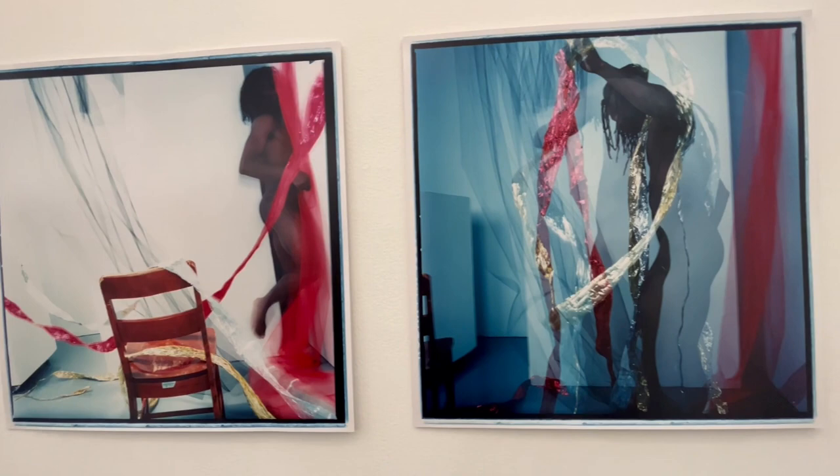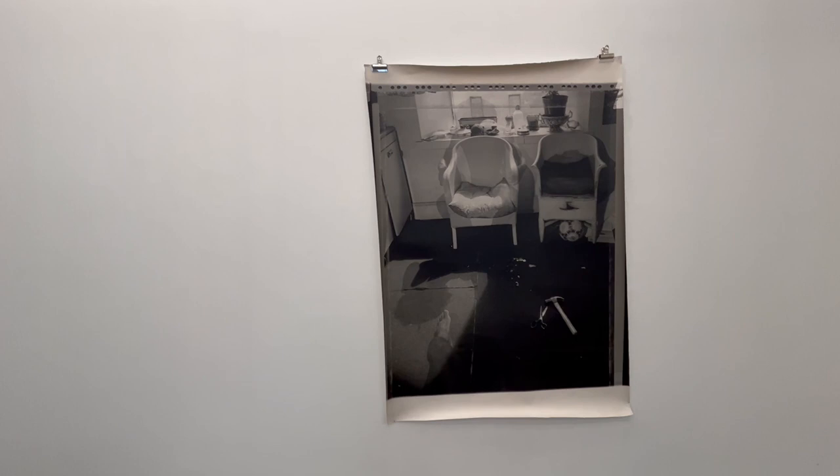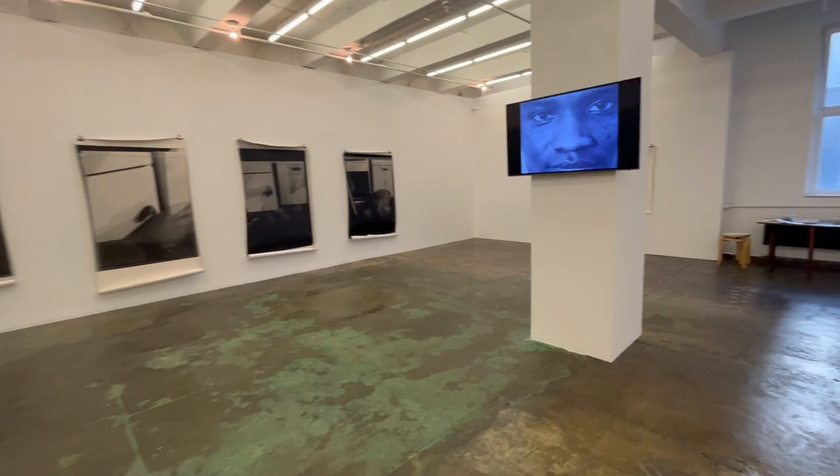I'm turning now again towards the entrance. Here is the sixth work from the 'Defining Self-Sufficiency' series — in the gallery we did not present all seven for spatial reasons. And I'm turning back to the entrance here and focusing again on the video.